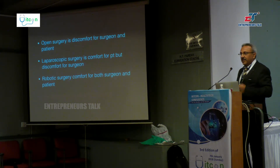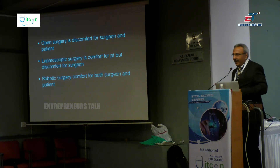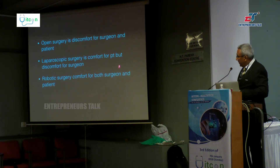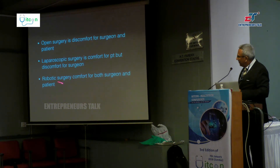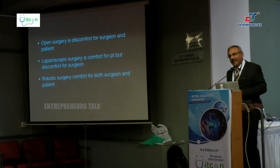Open surgery is uncomfortable for both surgeon and patient — the surgeon stands for a long time with back pain and cervical pain, while the patient has a long, thick, painful scar. Laparoscopy is comfortable for the patient but discomforting for the surgeon, who suffers cervical problems, shoulder problems, leg problems, and varicose veins. With robotic surgery, both surgeon and patient are comfortable. The one person who is uncomfortable is the anesthesiologist positioned above the patient's head, because they have to perform many tasks during robotic bariatric surgery.